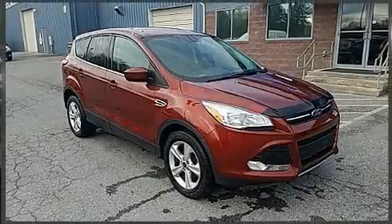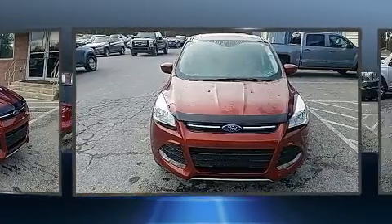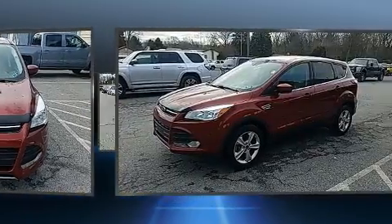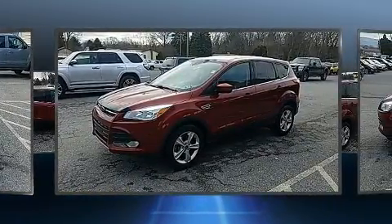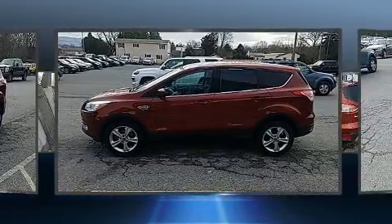Discerning drivers will appreciate the 2015 Ford Escape. It features four-wheel drive capabilities, a durable automatic transmission, and an efficient four-cylinder engine. Turbocharger technology provides forced air induction, enhancing performance while preserving fuel economy.